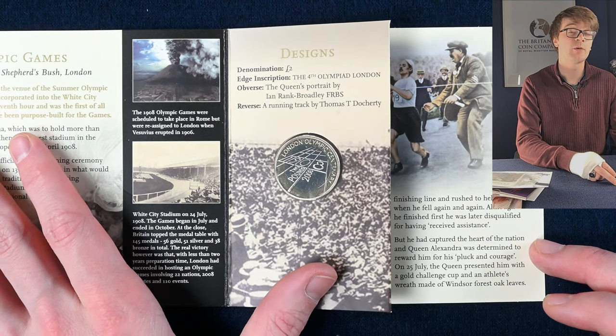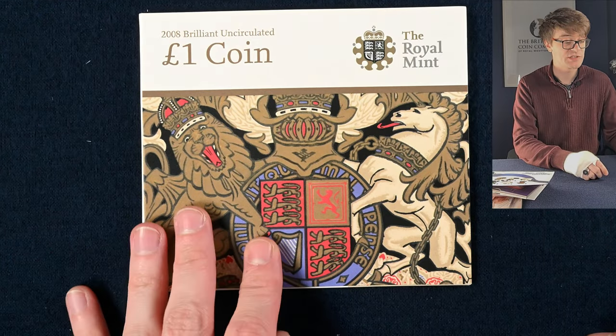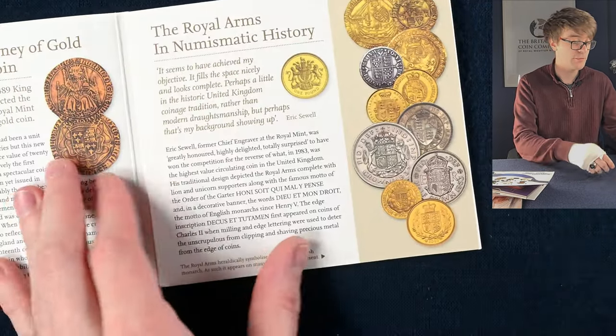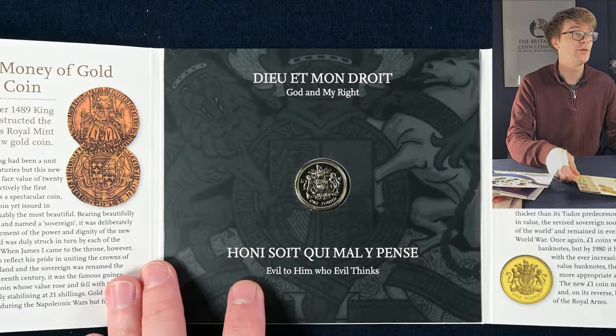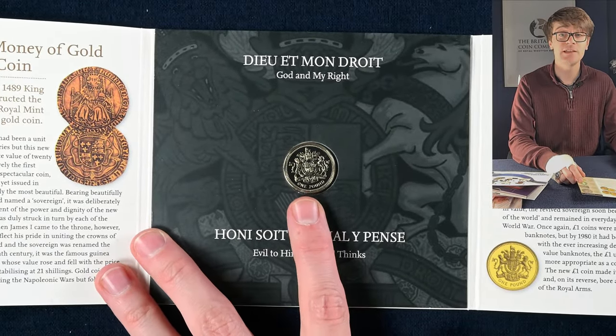This one is struck to a higher quality than one you'd find out in your change. And this one is going to be a 2008 one pound coin — the old round pound coins which we no longer use — featuring the Royal Arms, a design that was minted in a couple of different years of this coin as well.